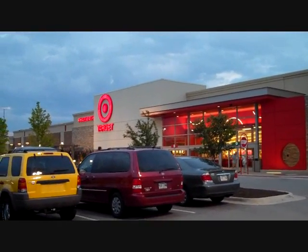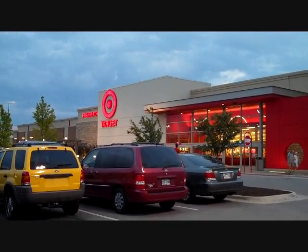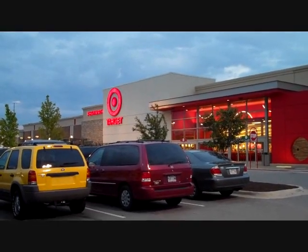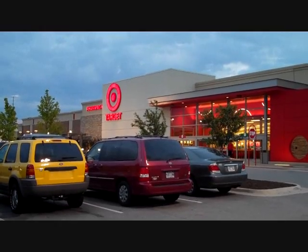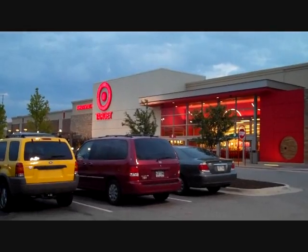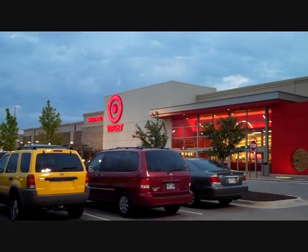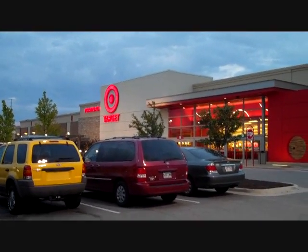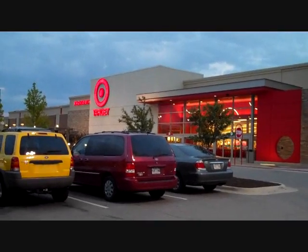Here we are at Target and we are going to run in and get a few things. We are combining our Target coupons with our manufacturer's coupons so that we can get a better deal. We've got things like Juicy Juice that are going to end up being $0.50 for an eight-pack, free Chef Boyardee, free Campbell's Soup, $0.50 off bread — things like that. We're just going to wrap up our list with a few things that are left.